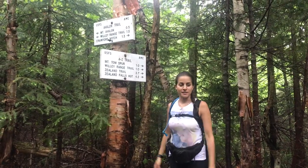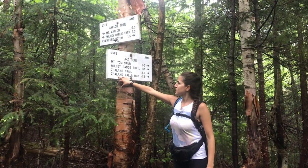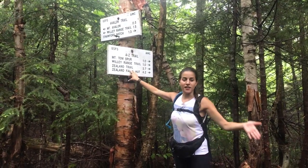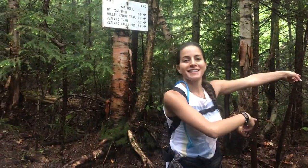We've reached the spot where we're going to turn to go to Mount Tom. But on this sign you can see it goes to Zeeland Falls Hut. We're going to stay there on another hike this year, but right now we're going to head this way.